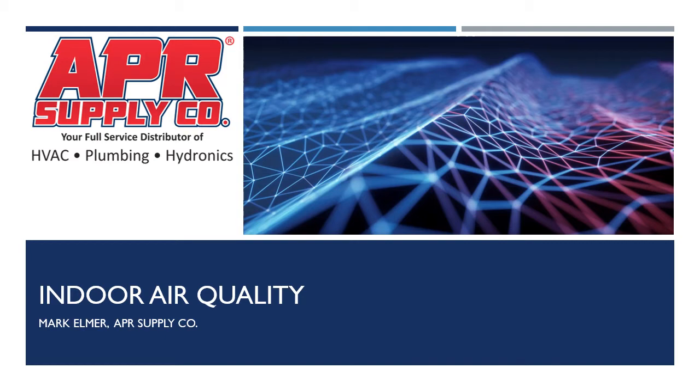Hello everyone and welcome to our indoor air quality video. This is the first time I'm recording a video and I'm doing it from my home office, since we've all been asked to hunker down to prevent the spread of coronavirus. This makes it a perfect time to talk about indoor air quality, as spending more time indoors at home means we all have to be more aware of the quality of the air in our homes.